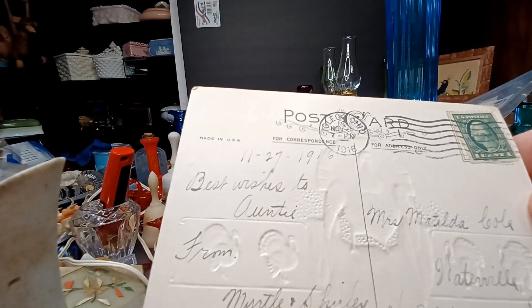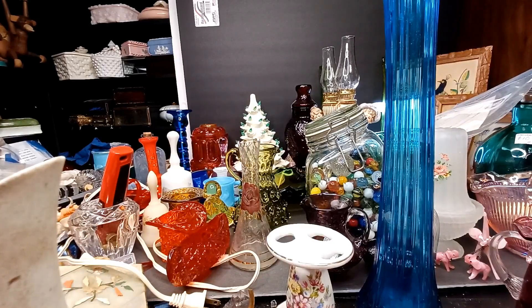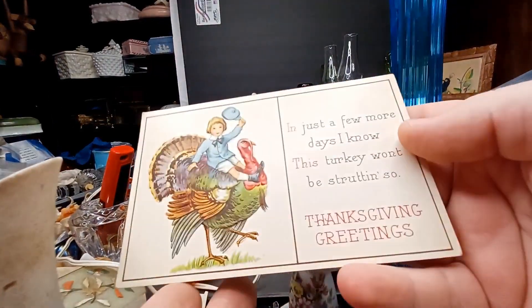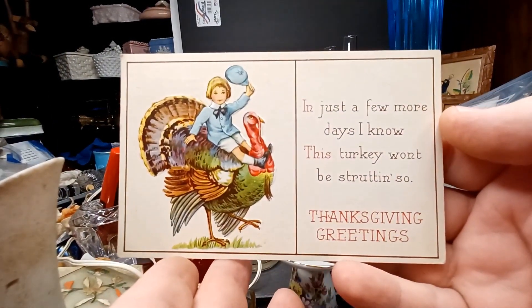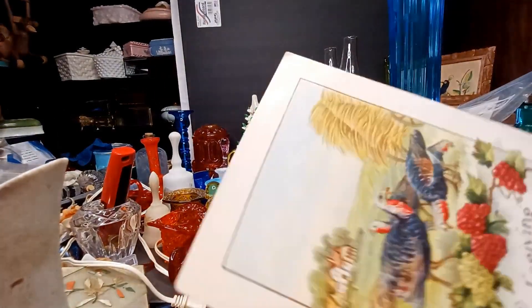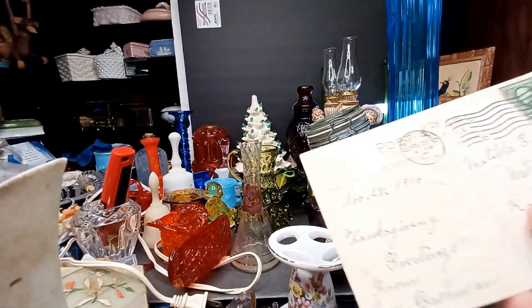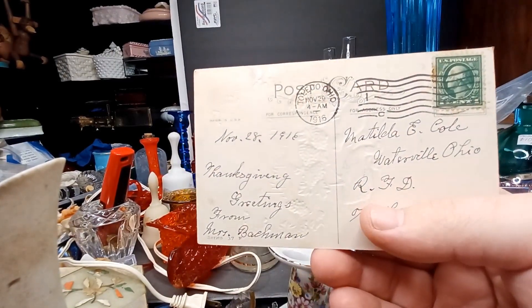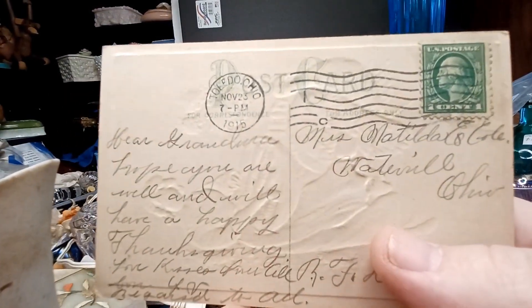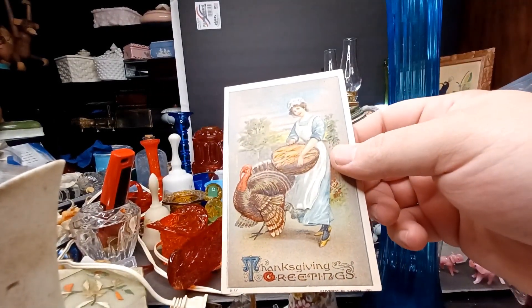That is super cool. What's this one say — 1915. Wow, look at that one. These are all embossed too — these are real history. 1916, and some of these stamps might be valuable. I don't think the green Washington stamp is typically particularly valuable, but this is awesome. That one is from 1915.